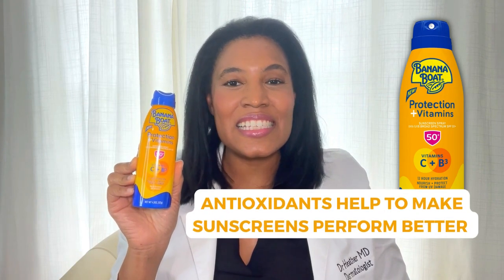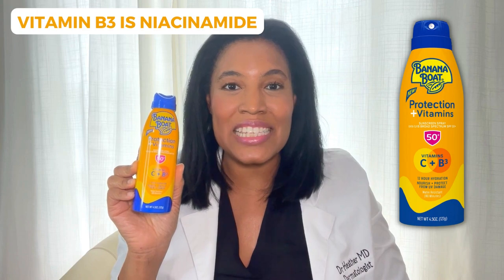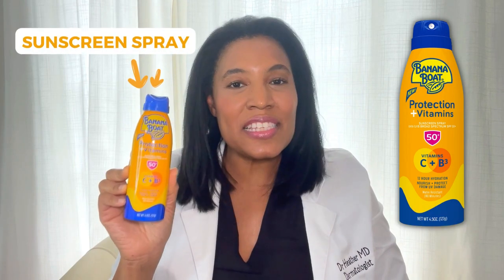Vitamin C, we know, is a really great antioxidant, and antioxidants help to make sunscreens perform better. And vitamin B3 is niacinamide, which has a lot of healthy benefits in the skin.